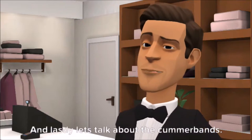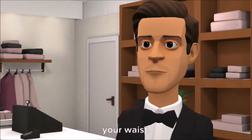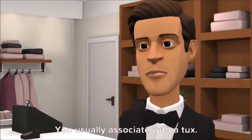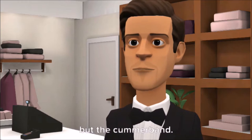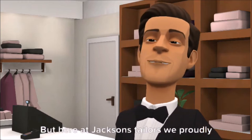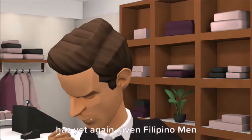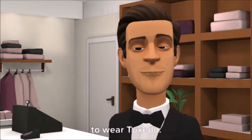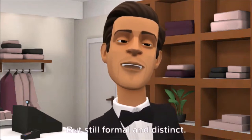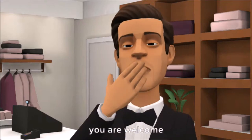Let's talk about the cummerbund — it is the tuxedo's pleated belt on your waist, traditionally associated with the tux. You don't wear a belt but a cummerbund. But here at Jackson's Tailors we proudly introduce a no-cummerbund tux, giving Filipino men a sharper, trendier, and easier-to-wear tuxedo — still formal and distinct, not as restrictive, not too 80s or old-fashioned. You are welcome.